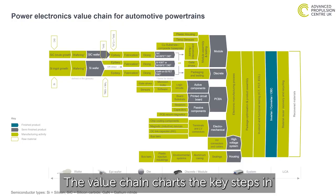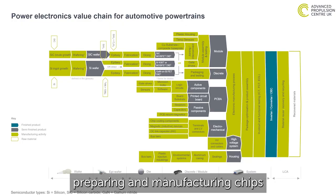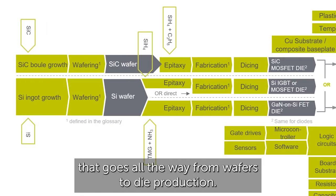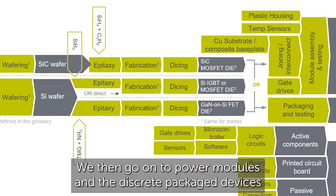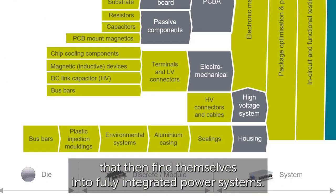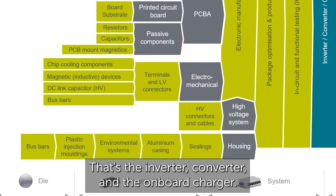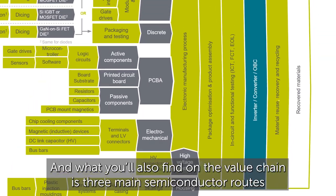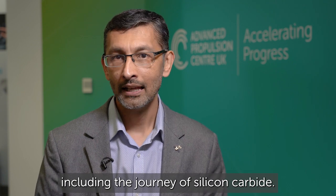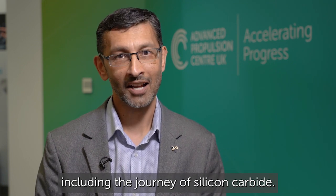The value chain charts the key steps in preparing manufacturing chips that goes all the way from wafers to die production. We then go on to power modules and the discrete package devices that then find themselves into fully integrated power systems — that's the inverter, converter and the on-board charger. And what you'll also find on the value chain is the three main semiconductor routes as well, including the journey of silicon carbide.